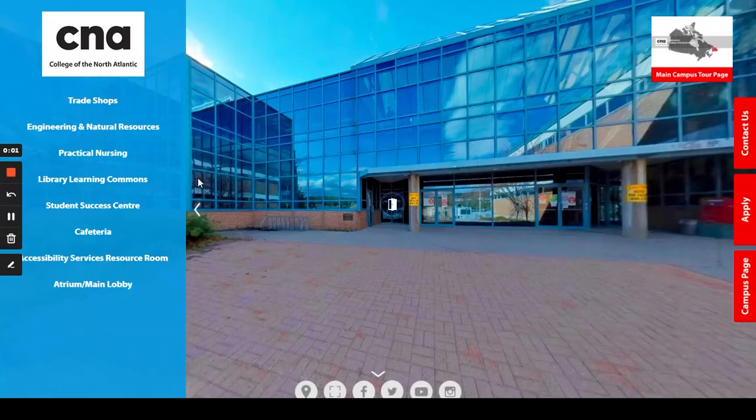Welcome to the College of the North Atlantic's virtual open house. My name is Jessica and I'm the Student Development Officer here at the Cornerbrook campus. I'm going to take a few minutes to go through a campus tour with you, as well as give a brief overview of the programs and services we offer here in Cornerbrook in another presentation.